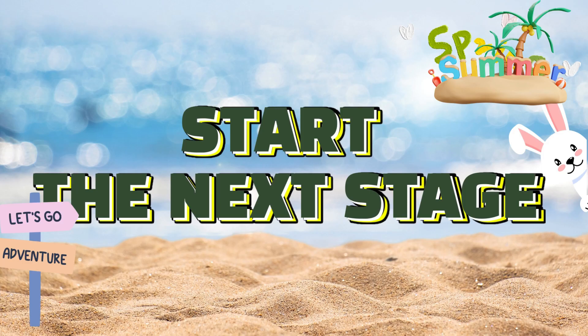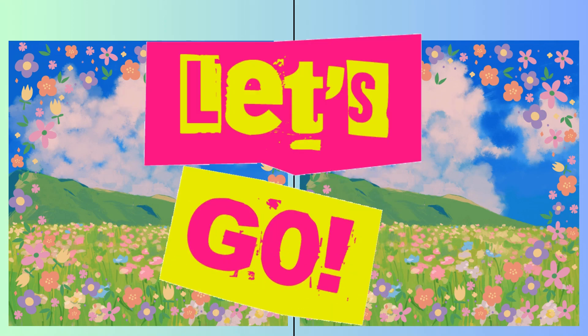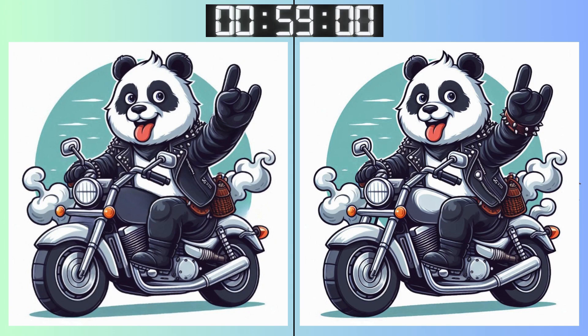Eyes forward. Another challenge awaits. Three, two, one. Go, go, go! Some differences are subtle. Stay focused on this one.